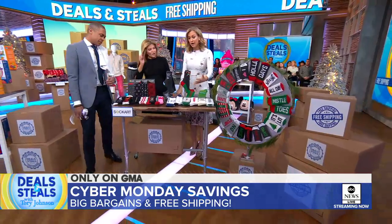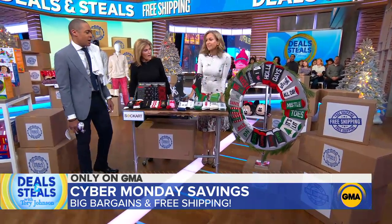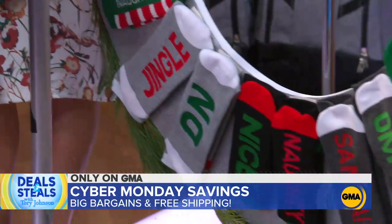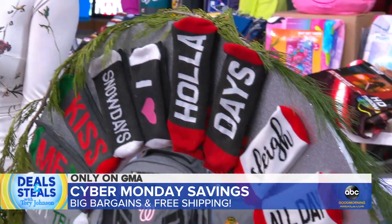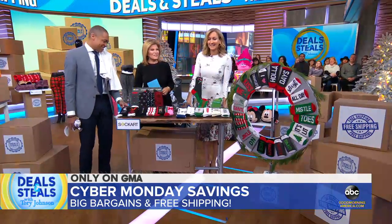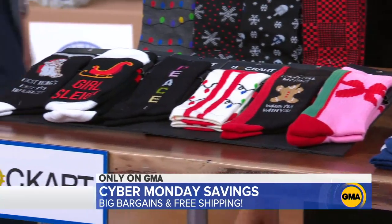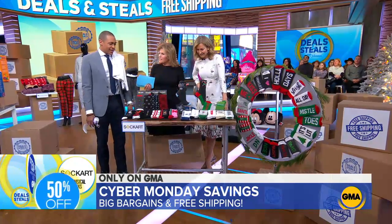Great stocking stuffer — Sock Art. Look at how fabulous this display is with all of these socks. They say fun things on the bottom of them. Socks make people smile, and these make people smile. But they're also premium quality socks, which is what I love about this particular brand, Sock Art. Definitely options for anybody on your list. Normally $15 to $18 — today slashed in half, $7.50 to $9.